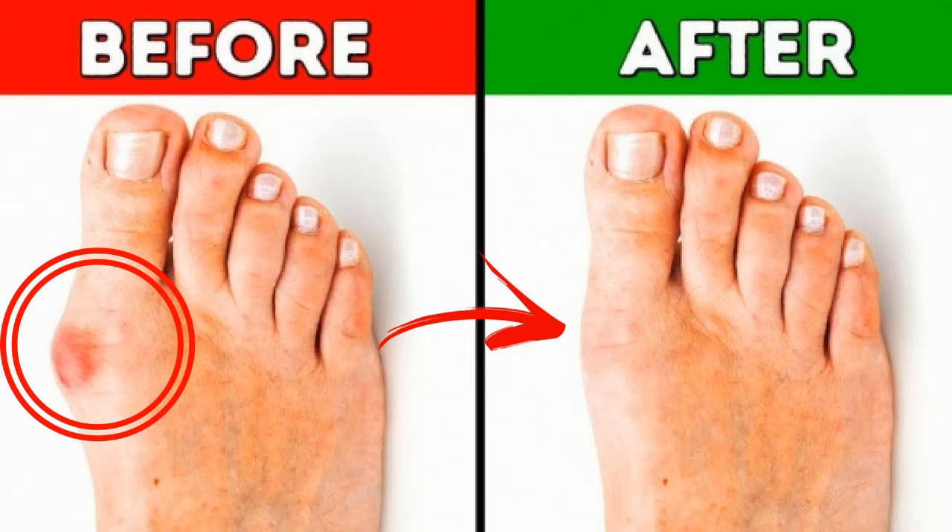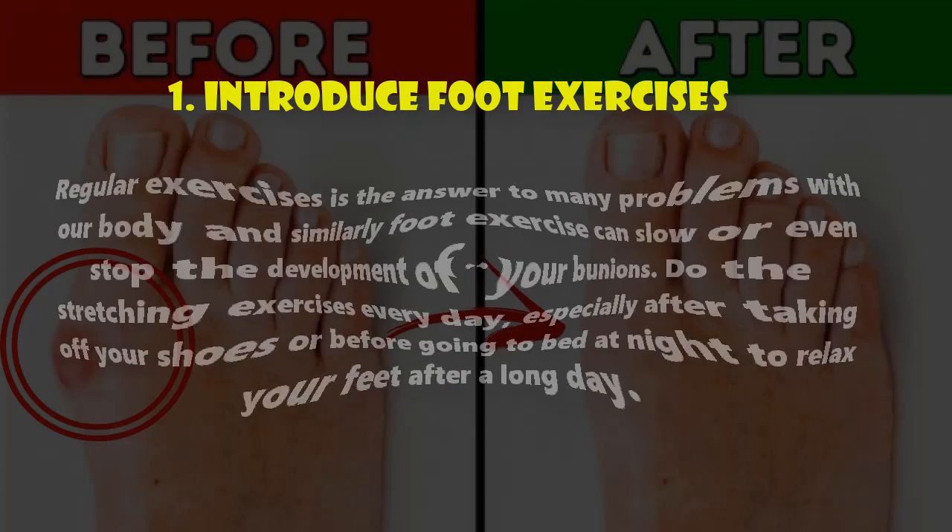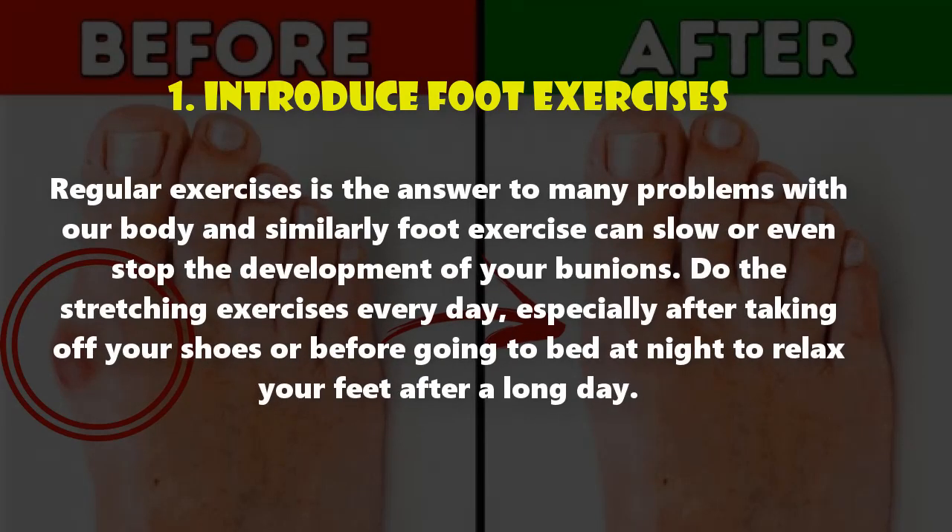One: introduce foot exercises. Regular exercise is the answer to many problems with our body, and similarly, foot exercise can slow or even stop the development of your bunions. Do stretching exercises every day, especially after taking off your shoes or before going to bed at night, to relax your feet after a long day.